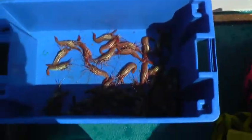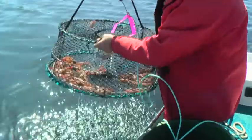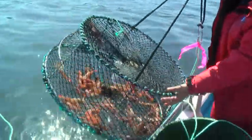We're trapping in and we'll see what Daryl's got over here. Got a few? Yeah, got a few.